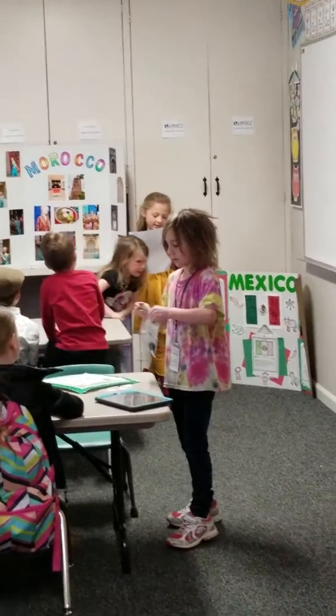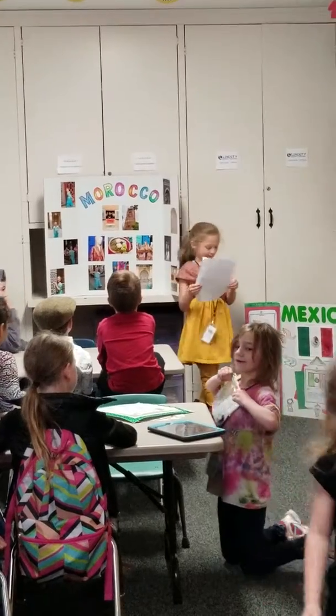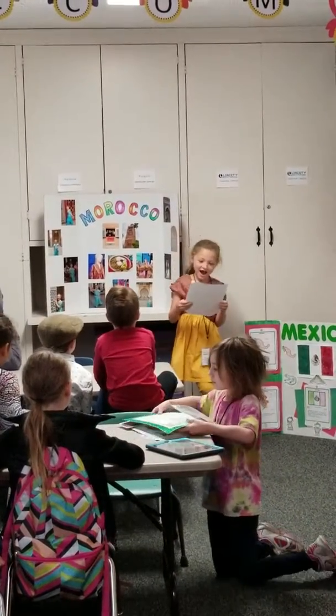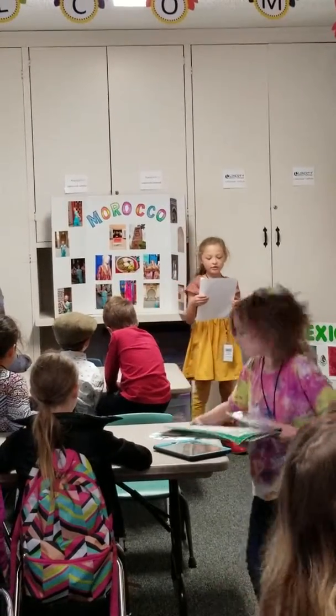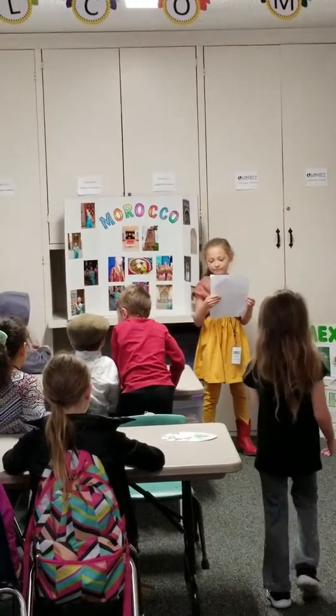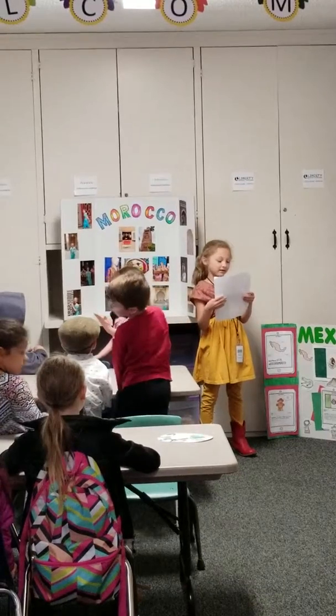I'm reading a report and today I'm going to talk about Morocco. Morocco is in Africa. It has deserts, mountains, and places by the ocean.